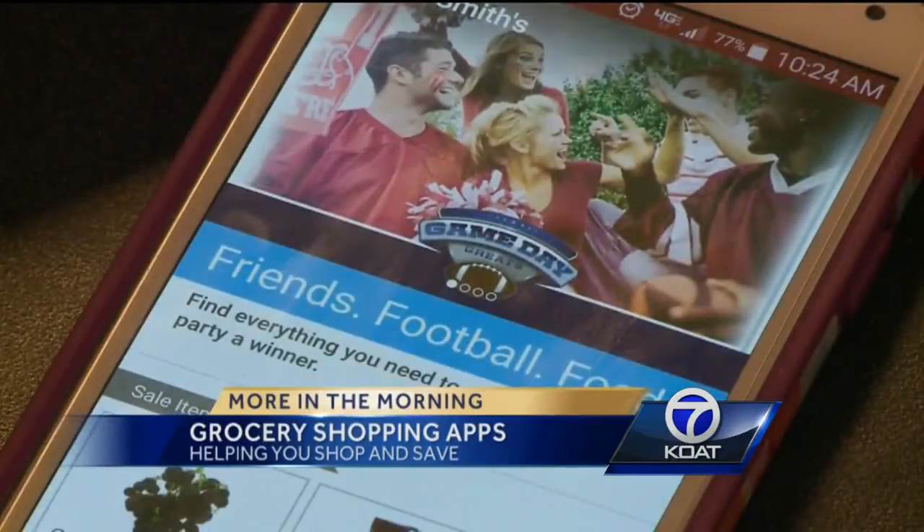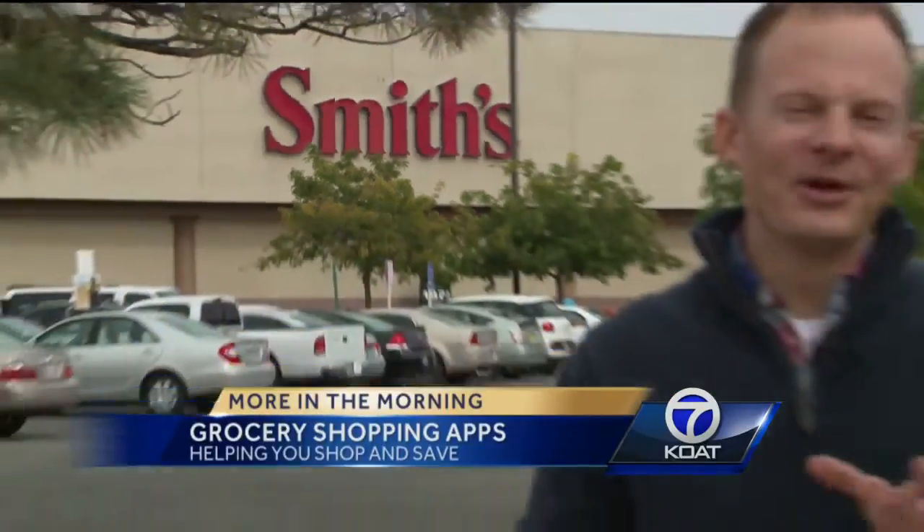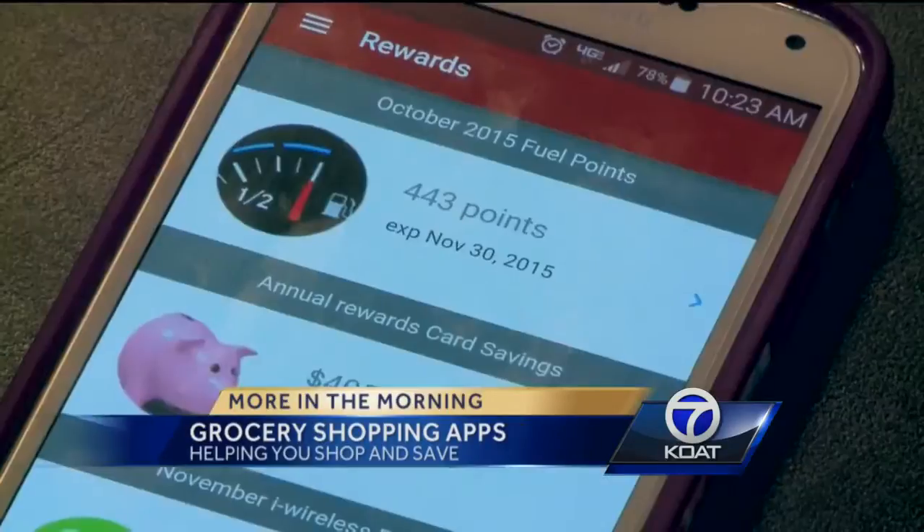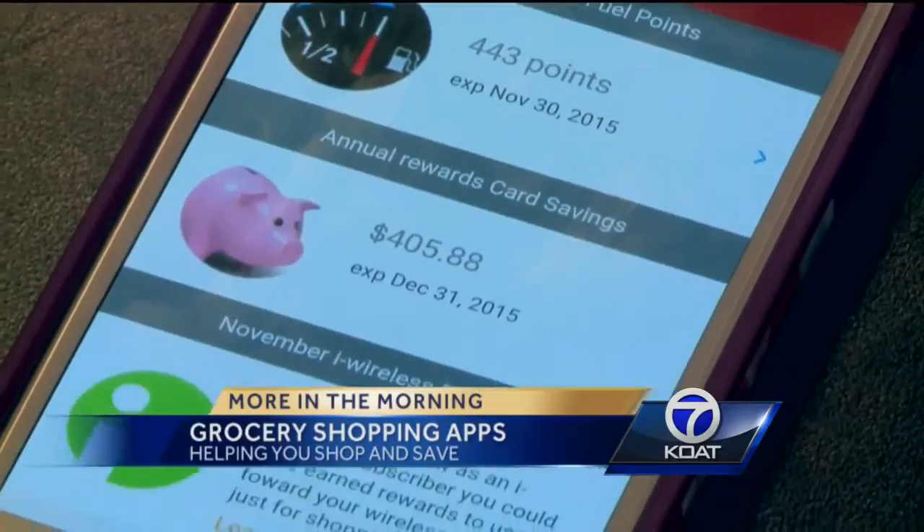Our first stop: Smith's Food and Drug. The Smith's grocery app allows you to download coupons directly from the app onto your Fresh Value Rewards Card, so you can use them when you check out. That means you save money on your groceries as you scan.